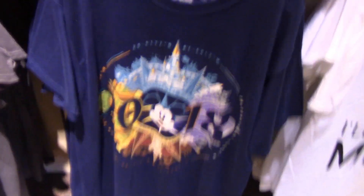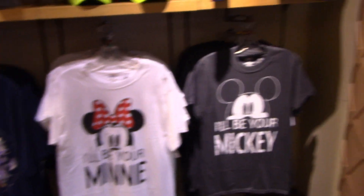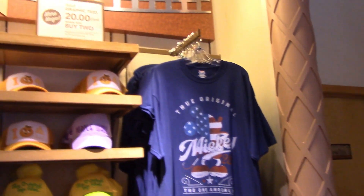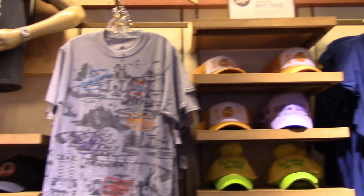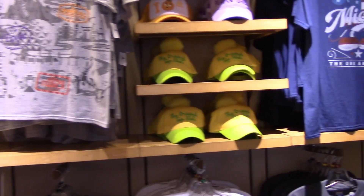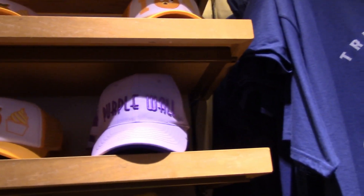And there's Star Wars. I love this though — there's still a choice for them with the colors and all. Oh, this is cute — they have a purple wall hat.